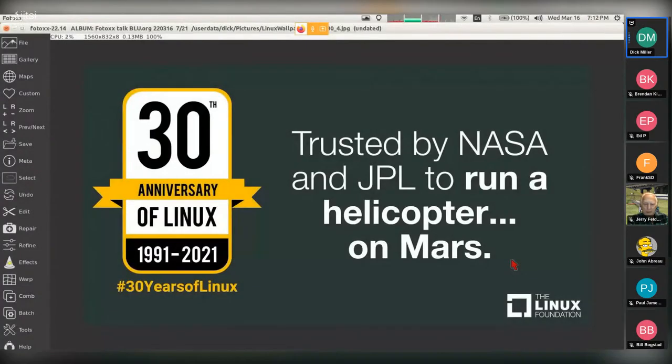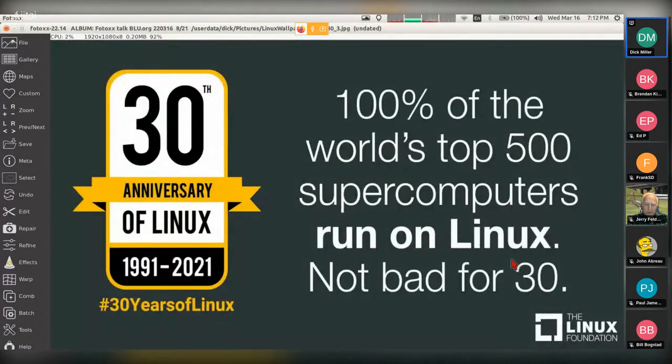I didn't get to see you for a few years, so I want to celebrate the 30th anniversary of Linux. Linux is pretty reliable — it's good enough to run a helicopter, not just Jerry's, but on Mars. Jerry was a little too early for that and never got to Mars. By the way, a little piece of me got to the moon — I've got a project sitting up there turning into garbage now. And 100% of the world's top 500 supercomputers run Linux. Not bad for 30.